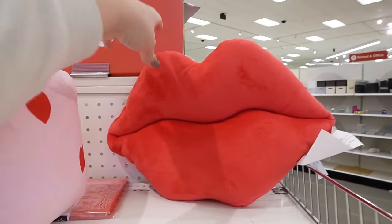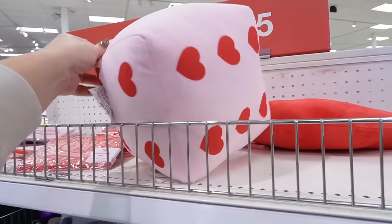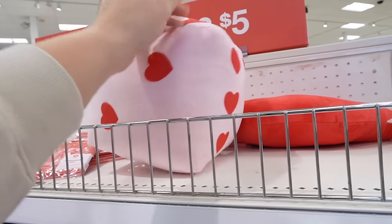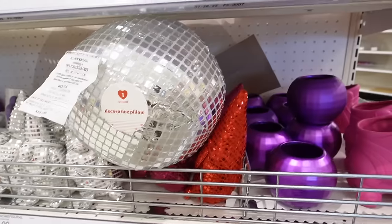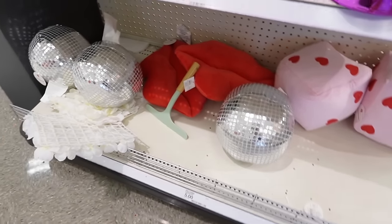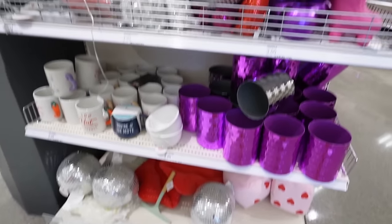Here are even more new Valentine's Day items. I'm really excited because they have some pillows I didn't find before. Here is the lips pillow — just like a little set of lips, so fun for Valentine's Day. I still love this little dice pillow — you could teach kids numbers one through six and roll it. And then the third one is this disco ball pillow. Disco balls have been so popular for every single holiday. These three pillows — the disco ball, the lips, and the dice — are five dollars each. The disco ball you could definitely use year-round.